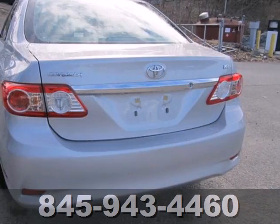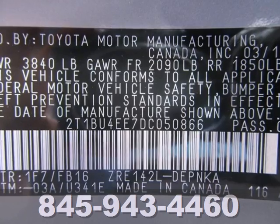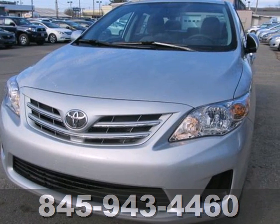The anti-lock brakes and multiple airbags help keep your drive safe, and the reliability will keep it in the family for years to come. Affordable and consistent, the Corolla is ready for you. Take it for a test drive today.